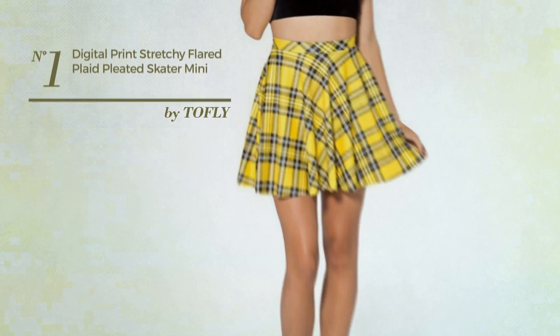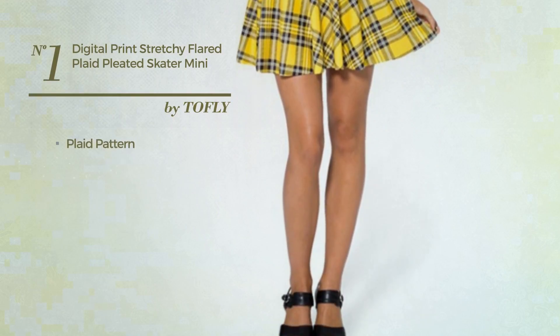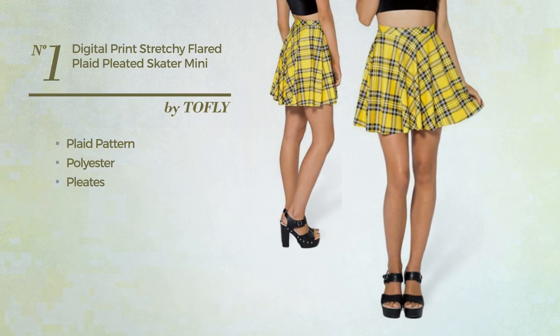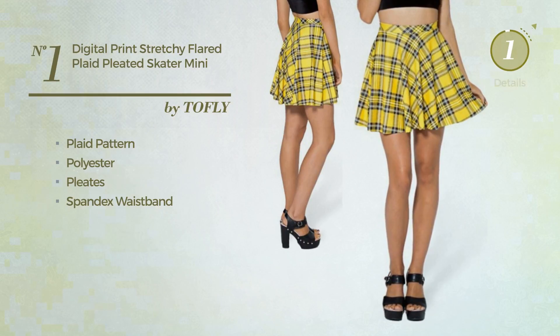Number 1: An All Workout Mini Length Skater Skirt. Featuring plaid pattern, made of washable polyester, styled with pleats, this skirt includes a spandex waistband. Available in 2 more colors.